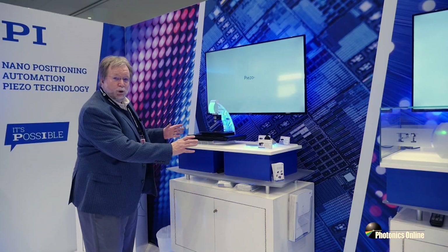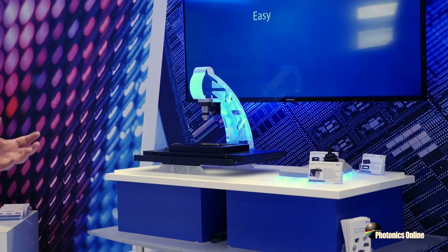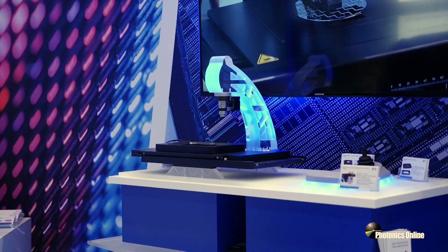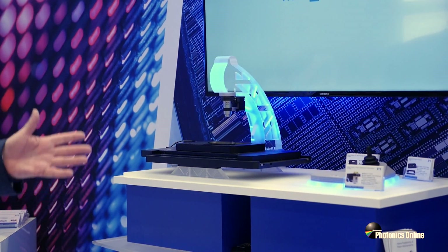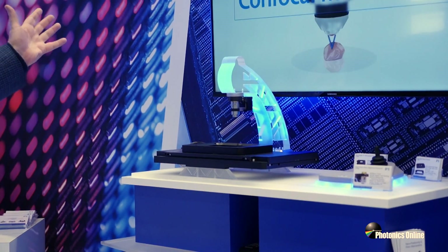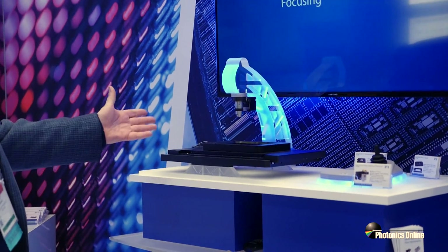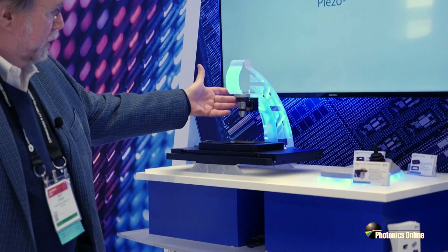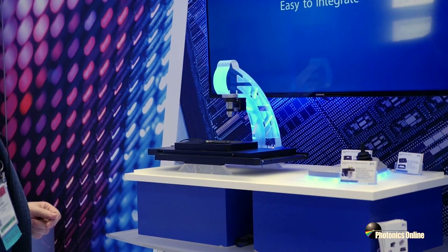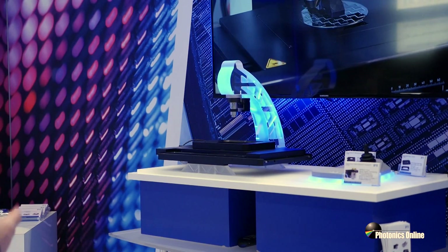Here's another example of a PI nano coarse-fine system that customers can use to build a microscopy-based system for automated optical metrology of large samples. Well plates are a very common example, but it could be any number of other things ranging from microscope slides to materials samples. The optical metrology is something the customer addresses using whatever instrumentation they need for their particular application. These systems are available in multiple degrees of freedom with optional piezo autofocus — very fast piezo autofocus — for optical imaging applications, along with joysticks for manual positioning as well as automated functionality.